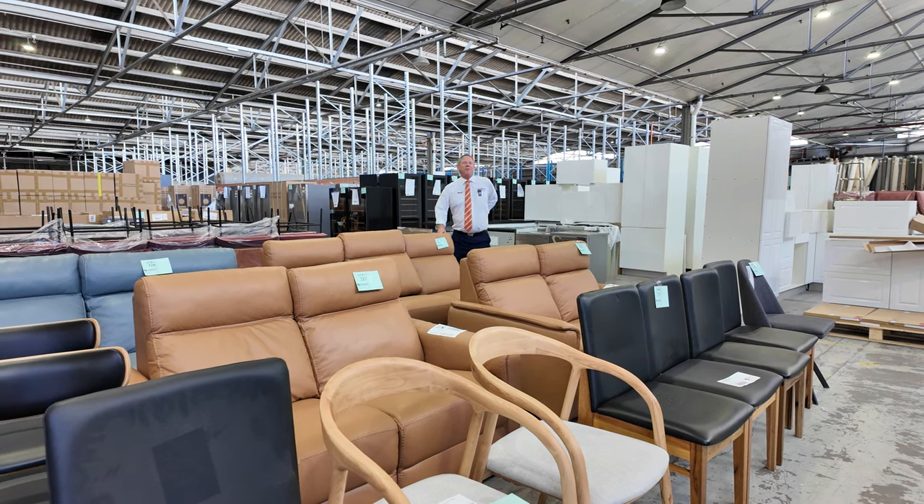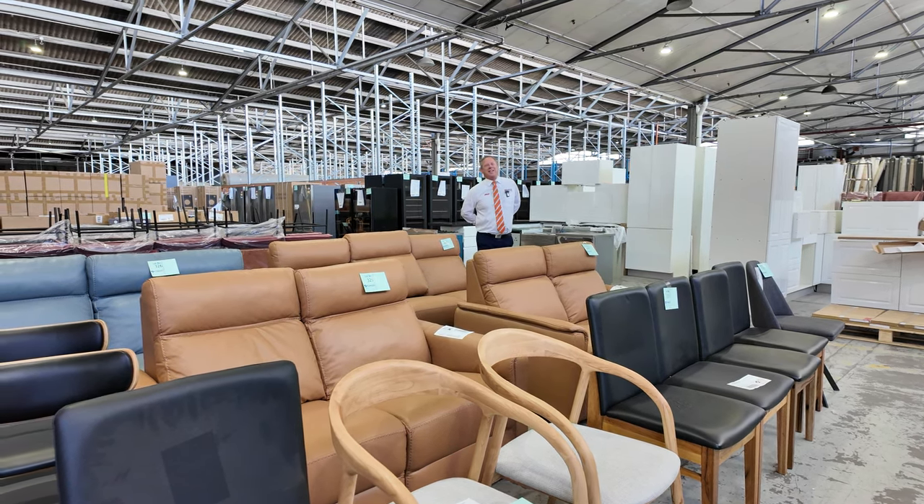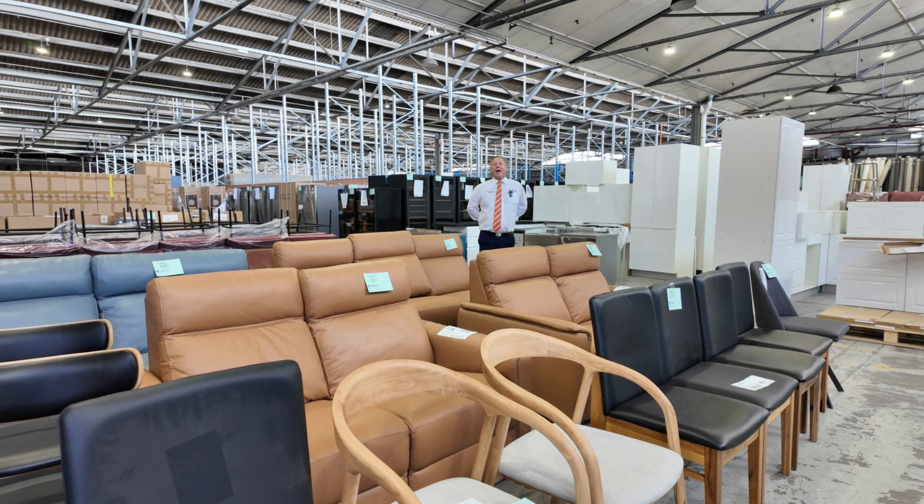Hi, I'm Liam from Fowles and welcome to the Home Renovators Auction Preview for Wednesday the 17th of April 2024 at 10am.